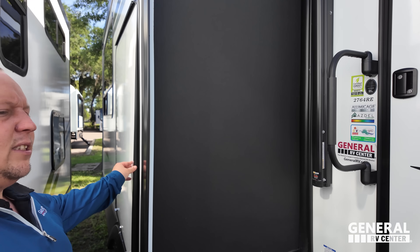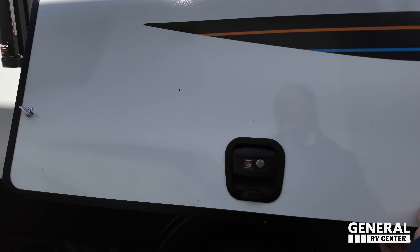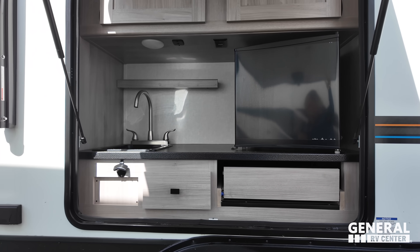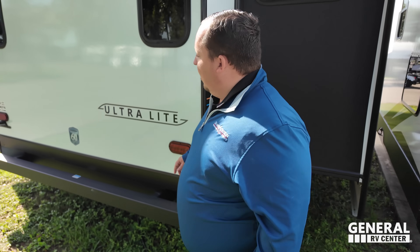Right here we have an outside kitchen — we'll show that in a moment. That's what the outside kitchen looks like. And right here we have a little leash holder for you to leash up your furry friend.